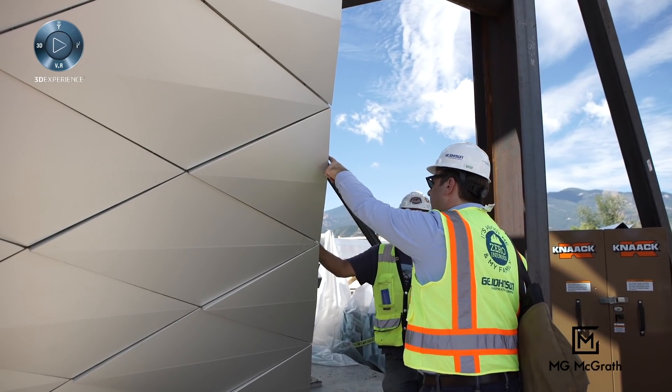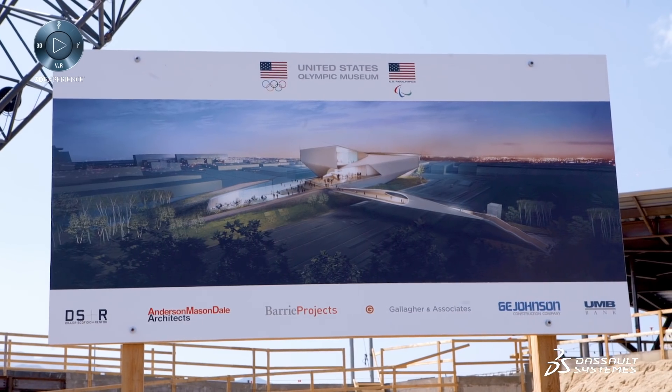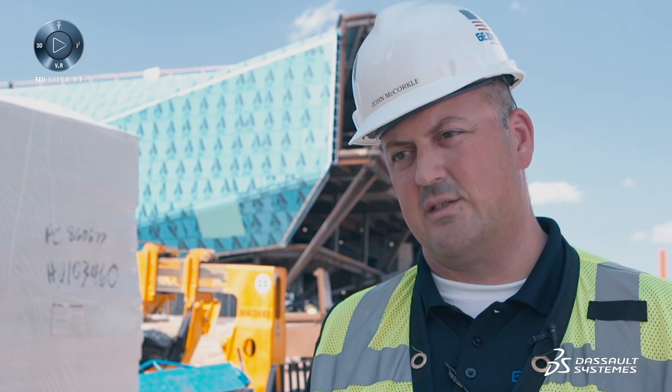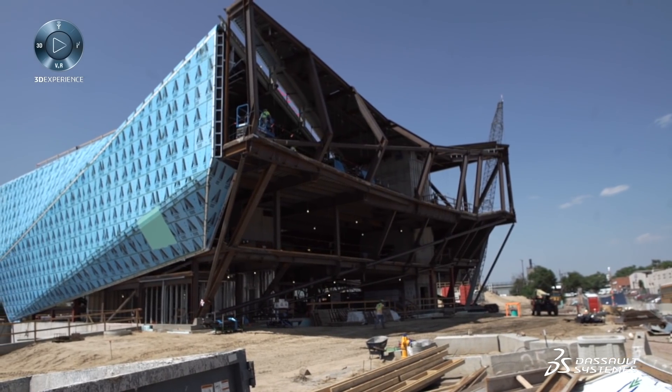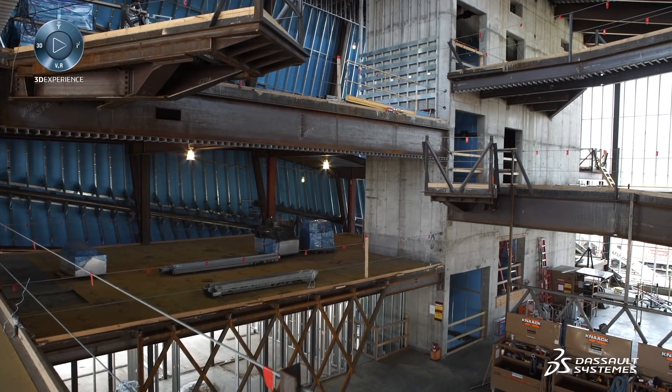What the architect, the general contractor, and us — McGrath — are trying to say with this building is that we want this to stand out as much as each one of those unique athletes. The uniqueness of the building really starts with the structure, the complexity of the structure, the geometry of the building, and the various types of steel we've used for the structure.